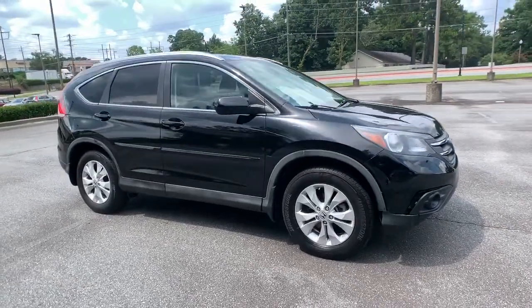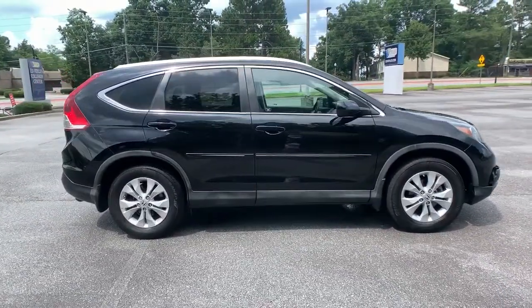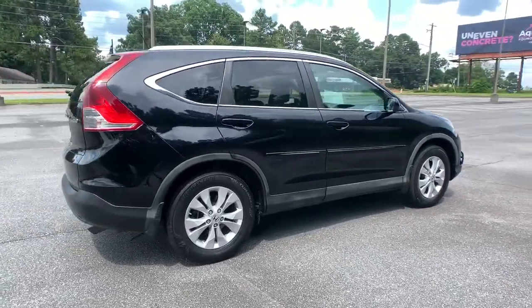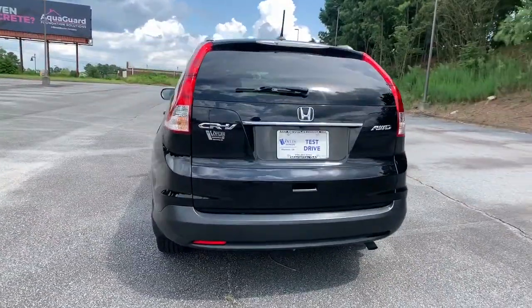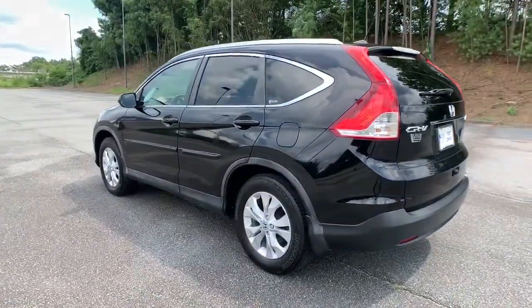Get into the 2012 Honda CR-V. This vehicle still has fewer than 100,000 miles on the clock, so it won't last long. Take a closer look at this stylish and up-for-anything CR-V.